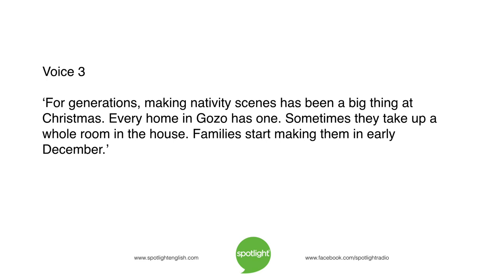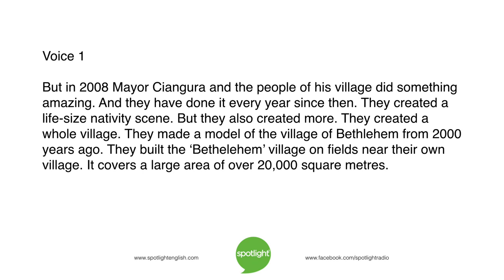Sometimes they take up a whole room in the house. Families start making them in early December. But in 2008, Mayor Changgura and the people of his village did something amazing, and they have done it every year since then. They created a life-size nativity scene, but they also created more. They created a whole village. They made a model of the village of Bethlehem from 2,000 years ago, built on fields near their own village. It covers a large area of over 20,000 square meters.